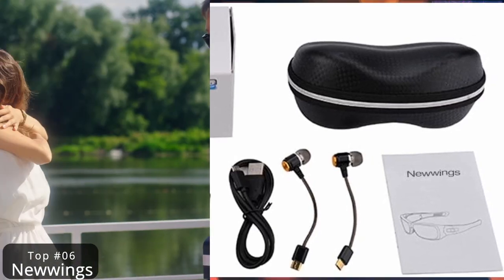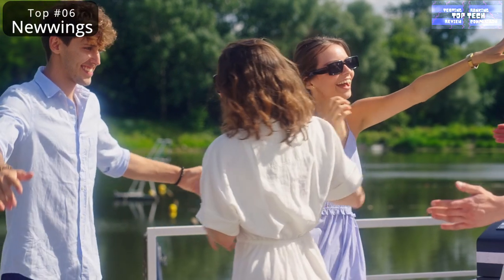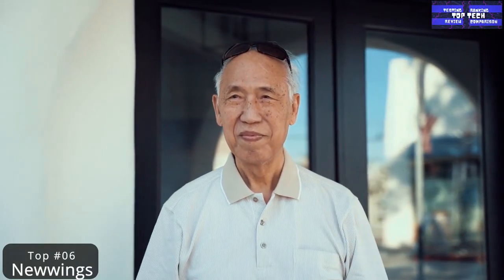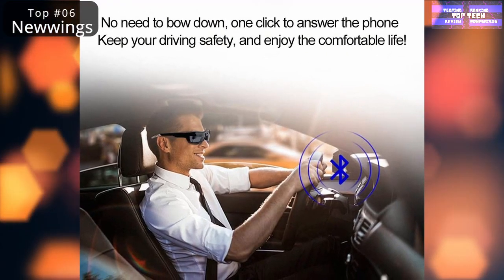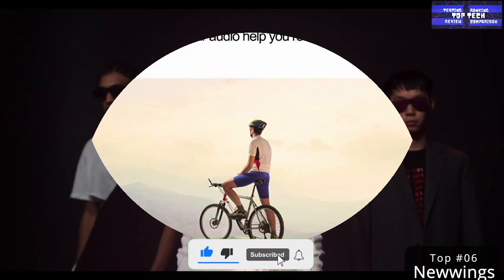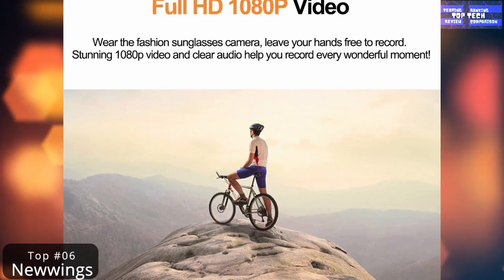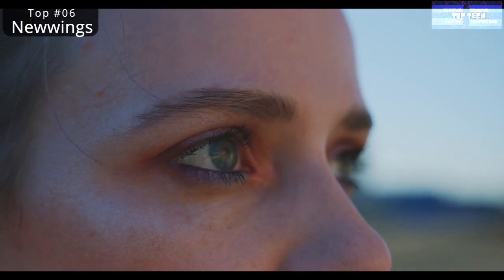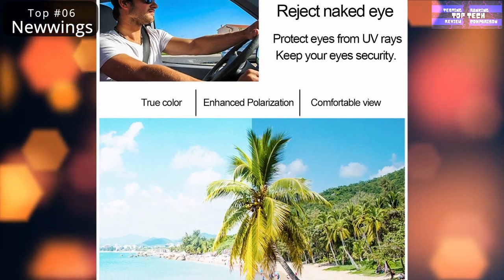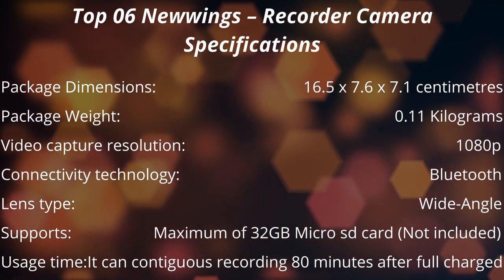Top 6: The new Wings recorder camera with polarized lens. The sophisticated design captures wide-angle video and manages daily tasks. The new Wings Bluetooth sunglasses with camera, full HD 1080p video recording with UV protection polarized lens, is a great gift for family and friends. Not only does it look fashionable, but it can also answer phone calls or record amazing video and pictures, leaving your hands free. Comfortable to wear and widely used when driving, cycling, hunting, fishing, traveling, and living. Records video at 1920x1080 resolution with wide angles, supports up to 32GB microSD card (not included), continues recording 80 minutes after full charge. The Bluetooth headset is available for devices with Bluetooth function such as smartphones or tablets. That's the top 6: the new Wings recorder camera with polarized lens.